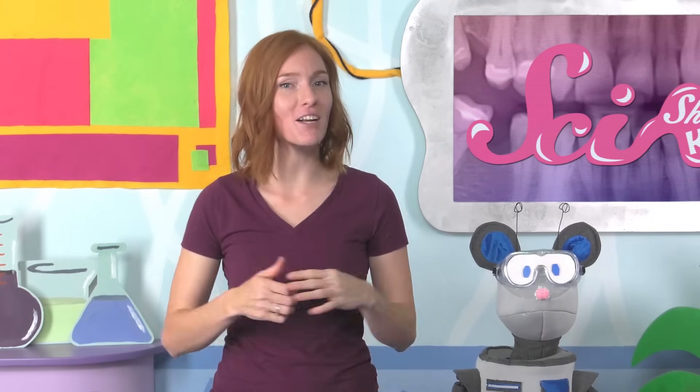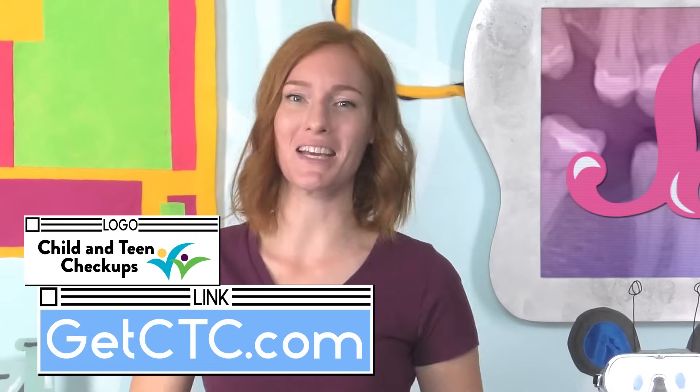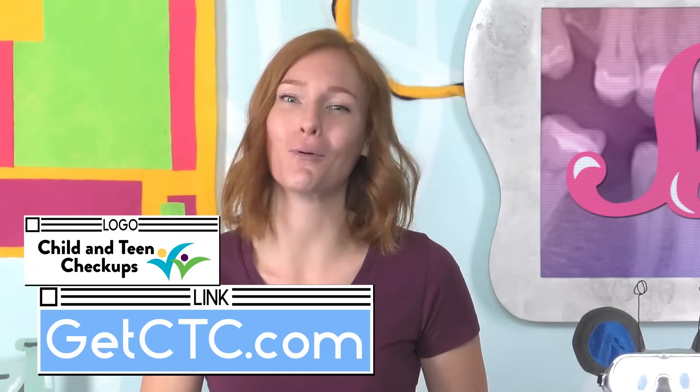This episode of SciShow Kids is brought to you by Child and Teen Checkups! Every kid needs a checkup at least once a year! If you live in Minnesota, Child and Teen Checkups can help! Learn more at GetCTC.com!